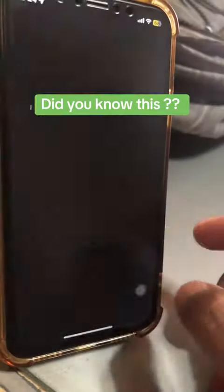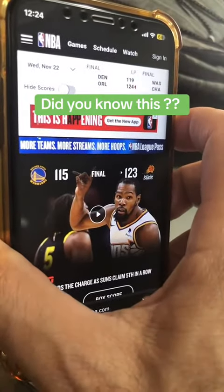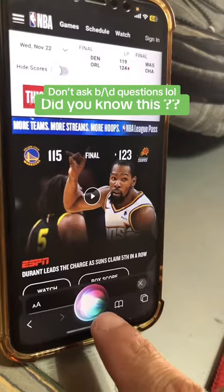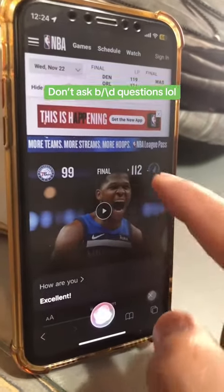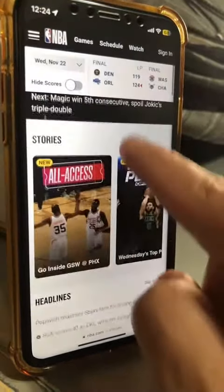Now let's go back and bring up NBA.com. Let's talk to Siri: 'How are you?' And you can see — my app and web page are still open behind Siri. Excellent!